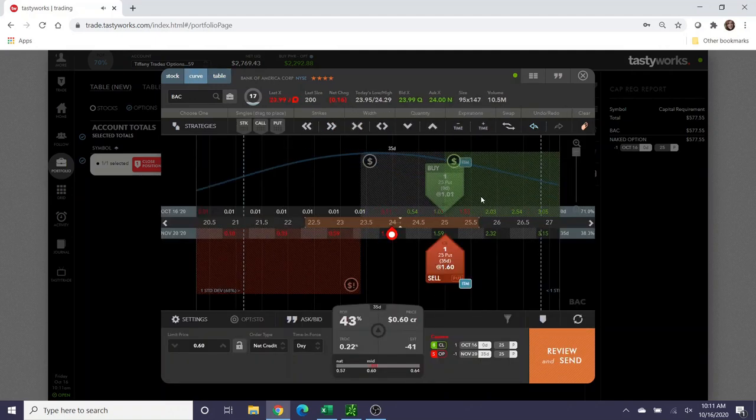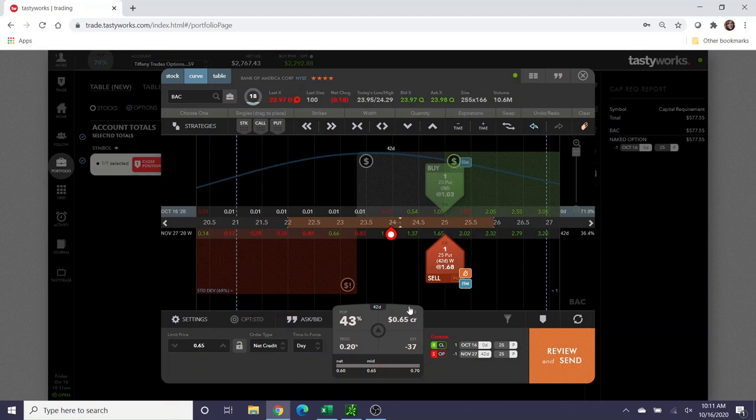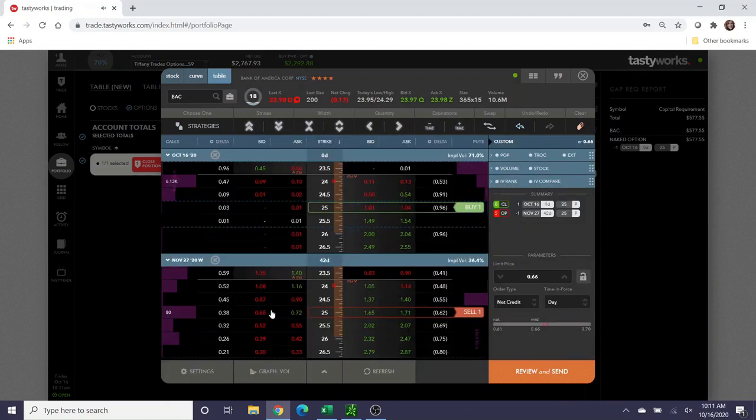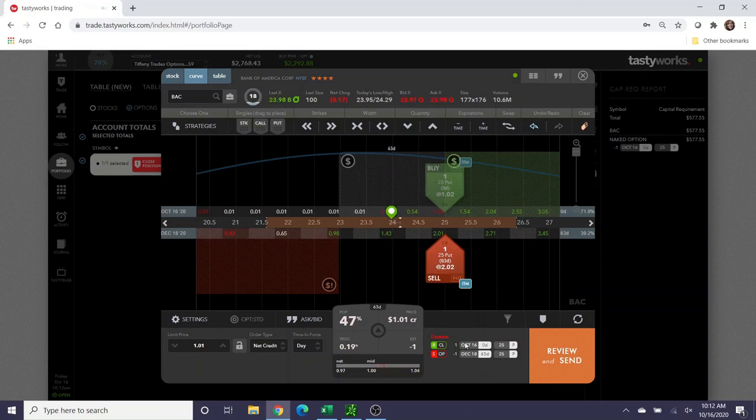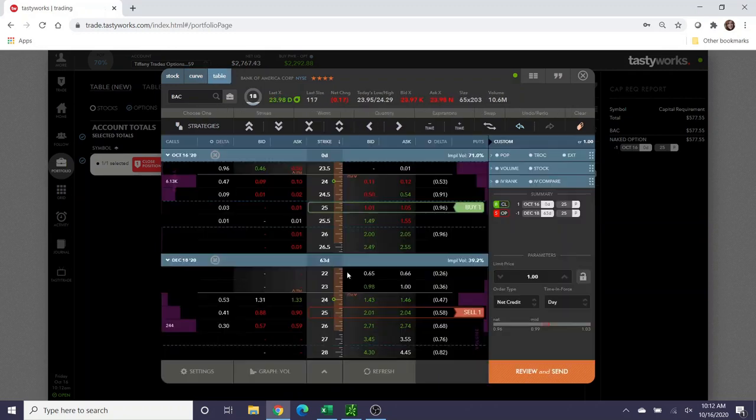It's kind of up to you. I would evaluate the credit you could collect on rolled-out puts versus potential future covered calls. If I went to November 27th I could collect about $65 in credit — a little bit more for a covered call, which is always nice. This number might be different on Monday after the put is assigned. Going out to December, 63 days away, I could collect about $100 in credit.